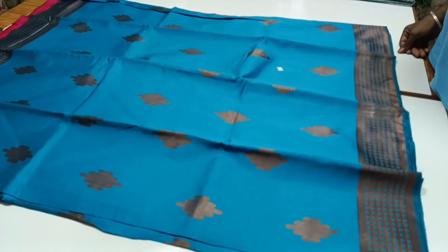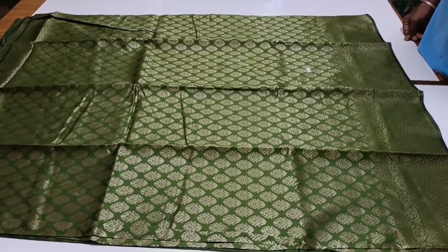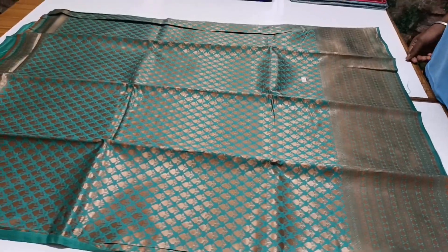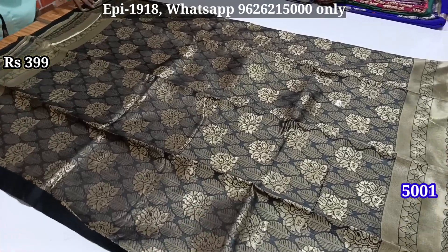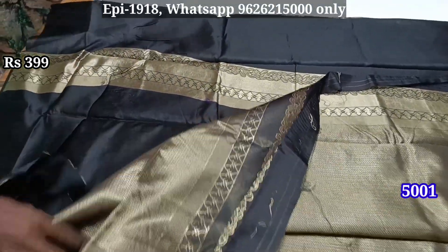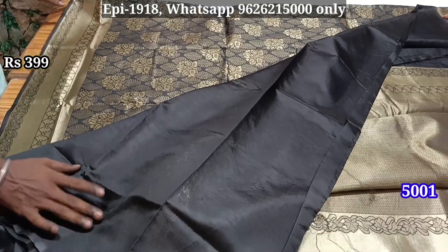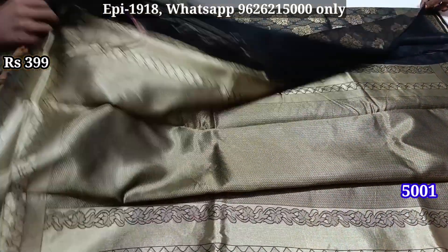We can also have a better collection and a better price. We can make a market price for 1200. The first one is 5001. This is a black shade. This is a full shade of blue — it's a blouse. The blouse is a shade of blue.